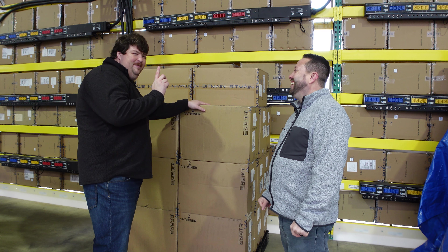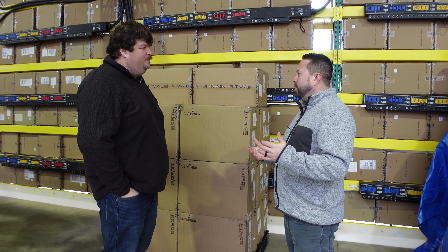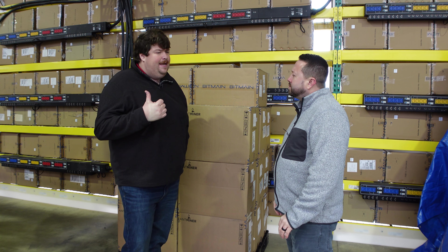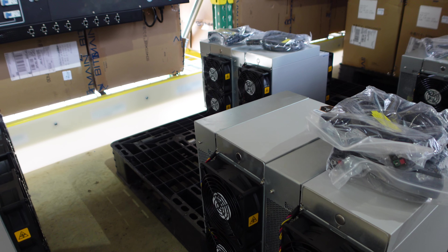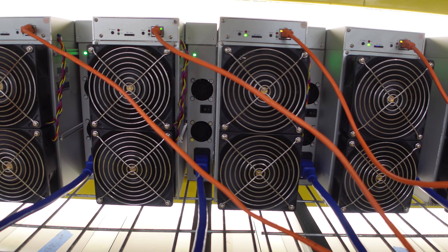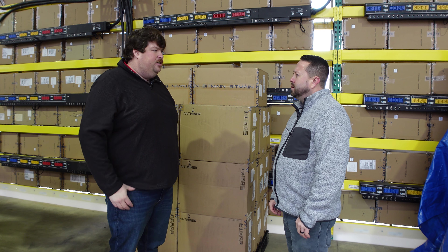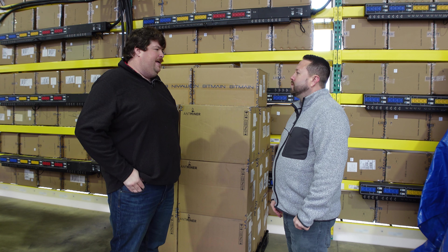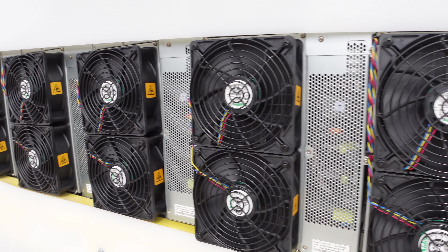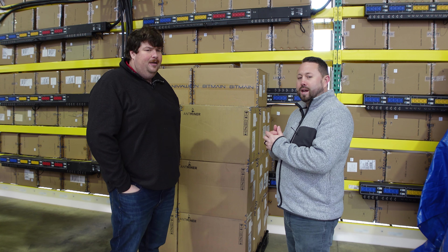There's even a rack with a YouTuber's name on it. From the customer side, you provide your pool information and the techs configure everything just like any standard hosting service. Ben emphasizes that BlockOps differentiates itself from larger operators like Compass through direct communication — clients can reach the owner and techs directly, even if they only have two units.